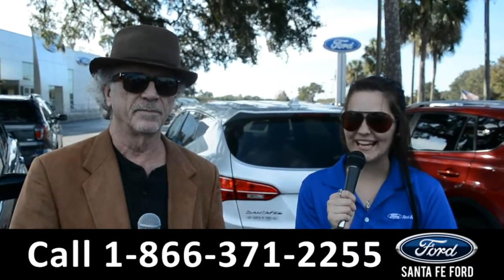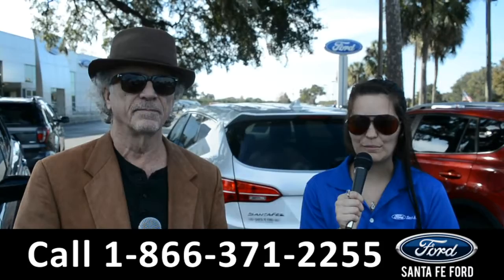Right now we're going to take a closer look at this 2019 Ford F-150. Stay tuned for more details.